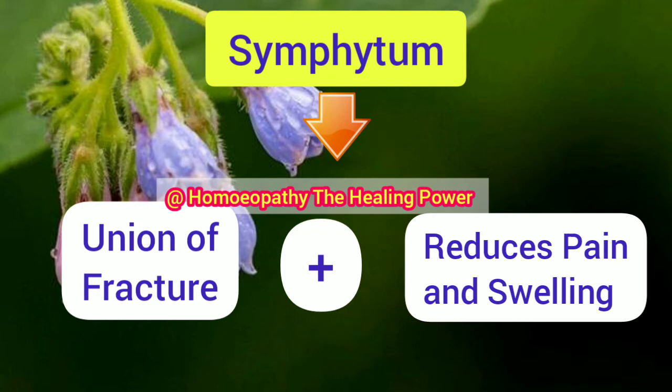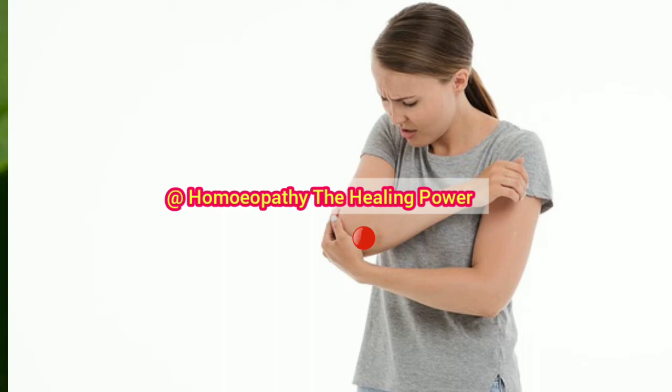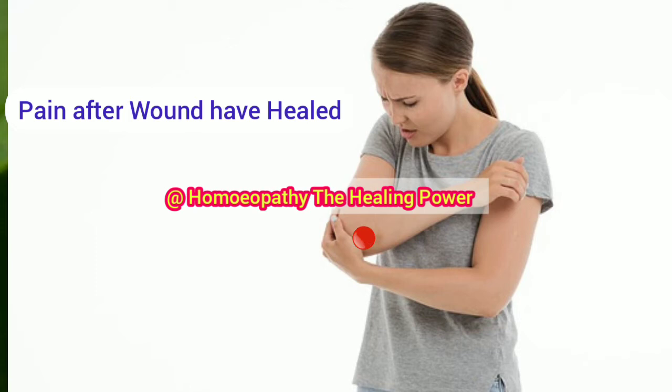After the union of fractures or after the wound has healed, even after some days the fractured area can remain very painful. In such cases, Symphytum can also be prescribed. Symphytum is useful for periosteal pain after wounds have healed, or where irritability at the point of fracture is still present.